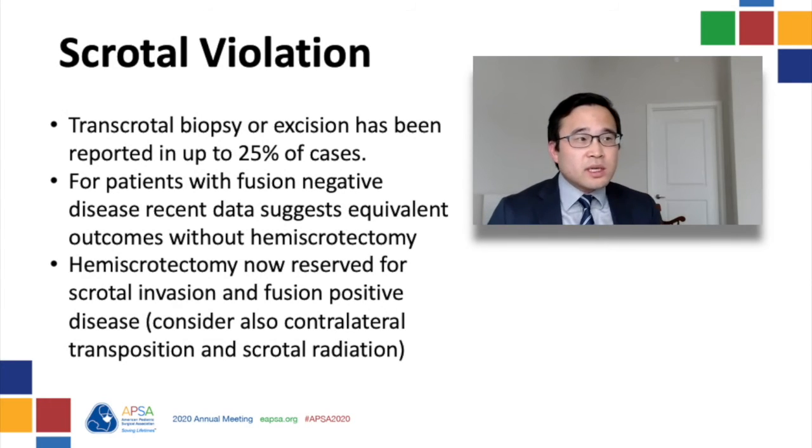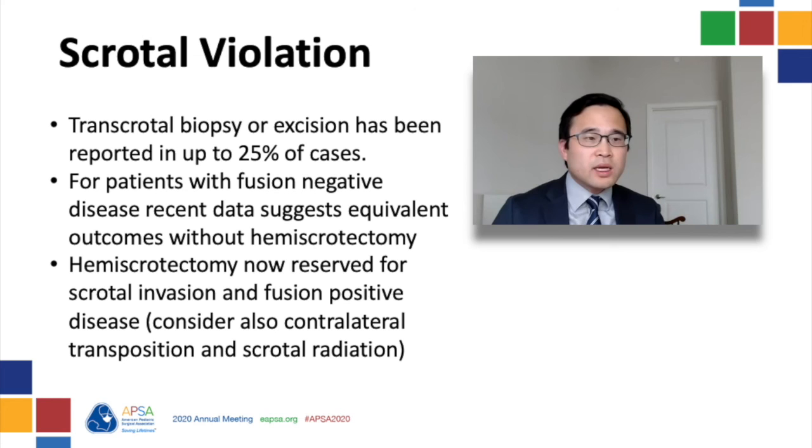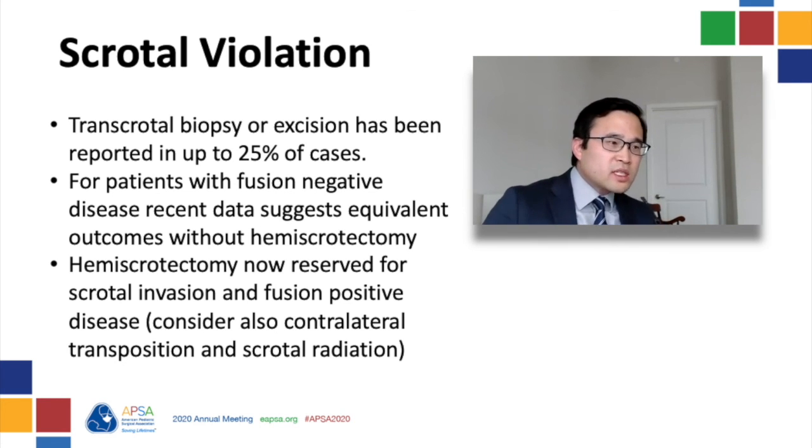Trans-scrotal biopsy excision has been reported in up to 25% of cases. Historically, the scrotal violation would mandate a hemiscrotectomy. However, smaller datasets have challenged this practice, finding that event-free survival for fusion-negative patients who underwent trans-scrotal biopsy followed by inguinal radical orchiectomy was equivalent to those who underwent an inguinal orchiectomy primarily. This challenges the notion that hemiscrotectomy is needed to prevent increased risk of local recurrence. The current COG recommendation is to avoid hemiscrotectomy unless there is direct evidence of scrotal invasion.